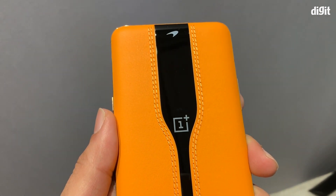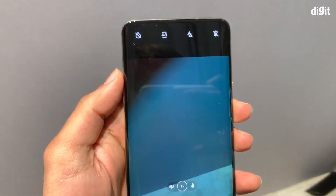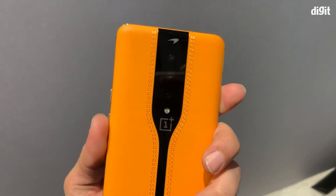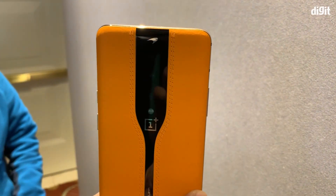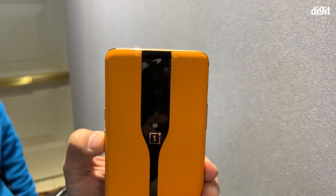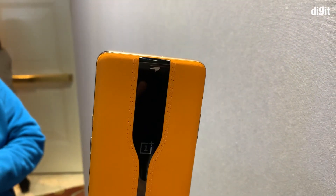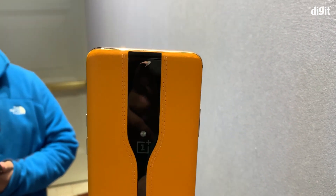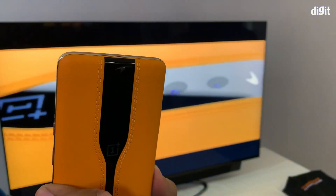The camera only becomes visible when you switch on the camera app on the device. It takes about 0.7 seconds for the electrochromic finish to go from dark to transparent — the same amount of time it takes for the app to launch. When you aren't using the app, you get a completely dark finish, so the camera lens is not visible. OnePlus calls this the invisible camera.